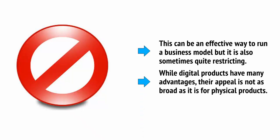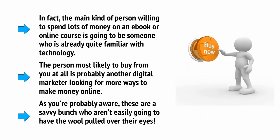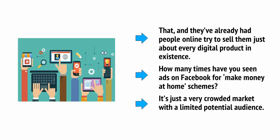While digital products have many advantages, their appeal is not as broad as it is for physical products. For example, if you try and sell a digital product to your grandma, you'll probably have difficulty. The same probably goes for your mum and most likely your dad, and it goes for most of your peers in reality. In fact, the main kind of person willing to spend lots of money on an ebook or an online course is going to be someone who is already quite familiar with the technology. The person most likely to buy from you at all is probably another digital marketer looking for more ways to make money online. And as you're probably aware, these are a savvy bunch who aren't easily going to have the wool pulled over their eyes — and they've already had people online try to sell them just about every digital product in existence. How many times have you seen ads on Facebook for make money at home schemes? It's just a very crowded market with a very limited potential audience.